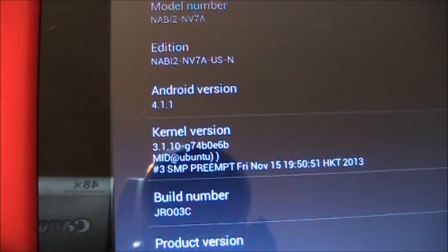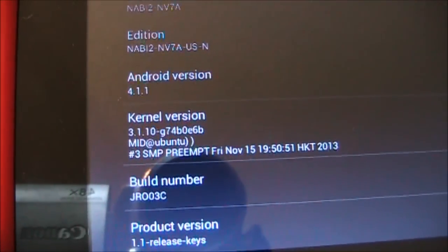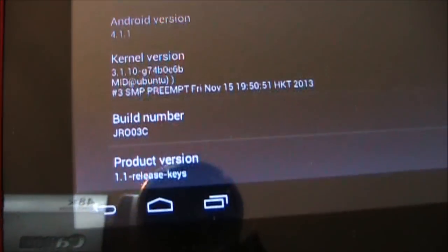This is running Android 4.1, and it's going to be running Android 4.1 when we're done as well.